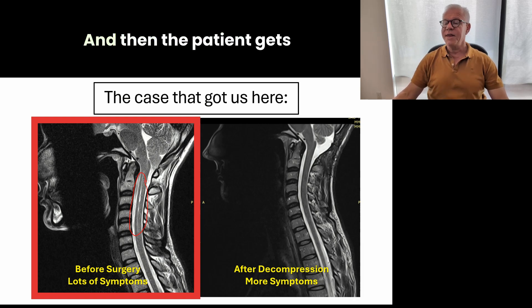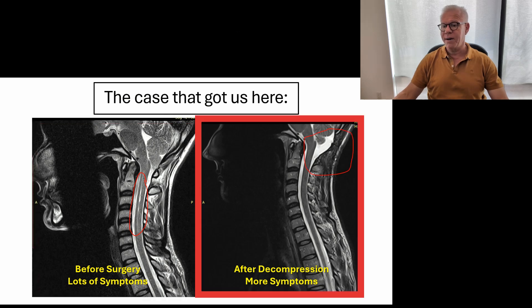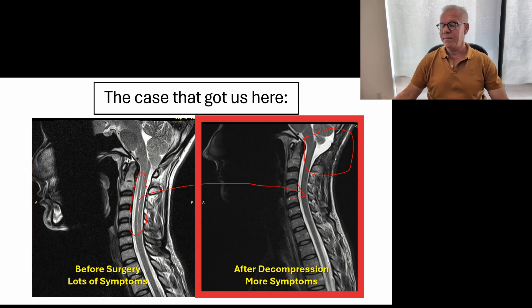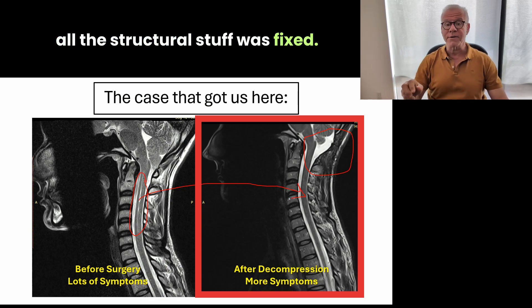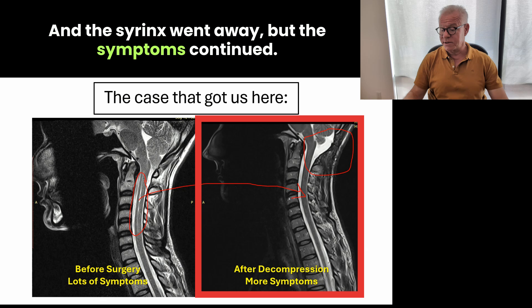That's the syrinx. The patient gets a posterior decompression surgery, and the syrinx is not there anymore. But after decompression, their symptoms increased. The symptoms didn't go away — so all the structural stuff was fixed, we now have more room in there, CSF is probably flowing back and forth, and the syrinx went away, but the symptoms continued.